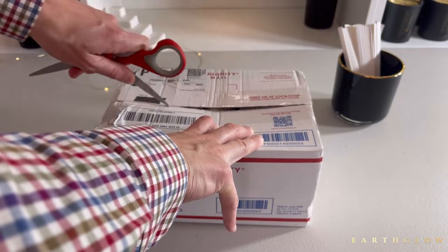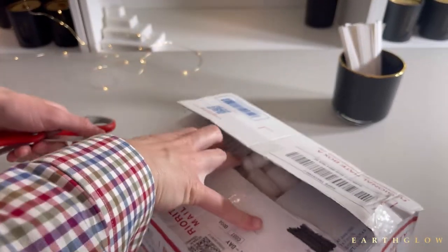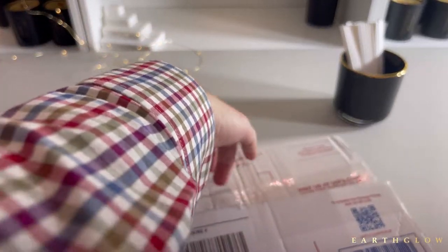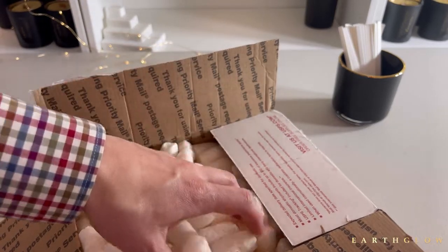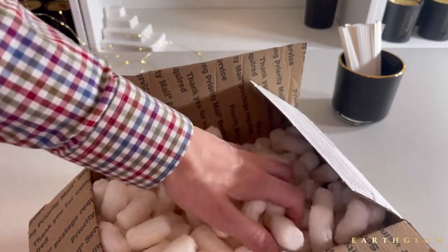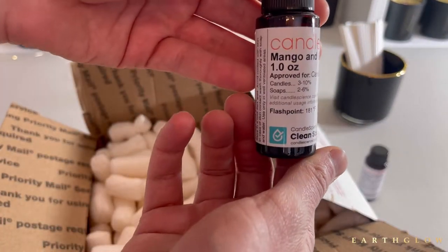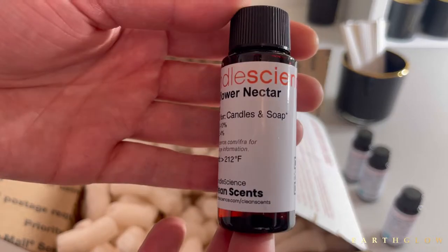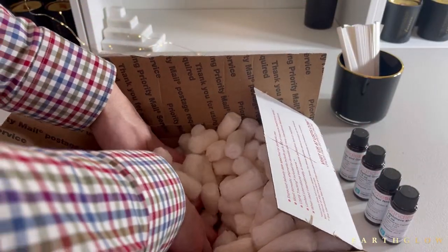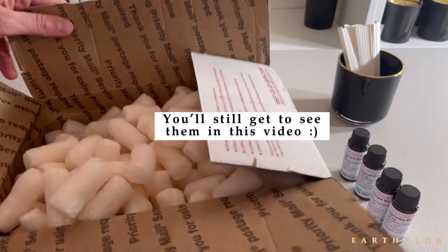Candle Science uses biodegradable packing peanuts — you can actually just put these in your sink and they will dissolve. They're made of like cornstarch. So we have Apricot Grove, Mango and Gardenia, Cashmere Musk, and we also have Moonflower Nectar. This one has been getting so many good reviews, so I'm curious what the hype is about. The rest of the collection is coming from the West Coast, so I'll have those in a few days.